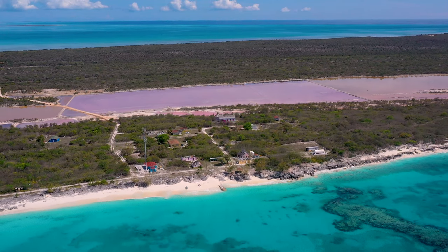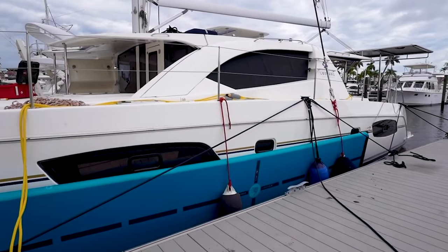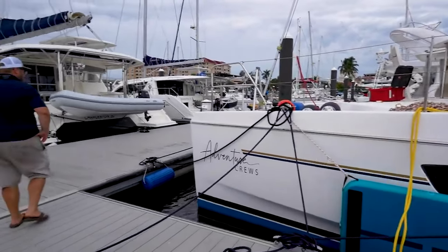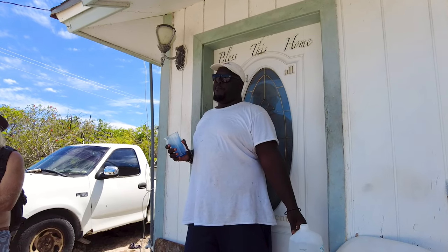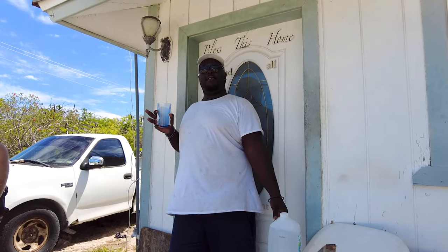Seeing all the devastation here brings back really strong memories for us. If you've been following along for a while, you'll know how fortunate we were to escape Hurricane Ian untouched after just buying our dream boat. The hurricane messed up all the salt ponds out here, but our salt ponds are coming back — there's salt in there. I saw the salt. Because of the rain right now.